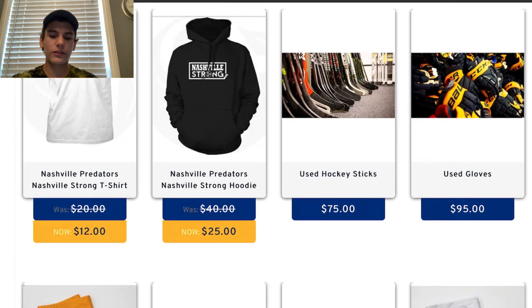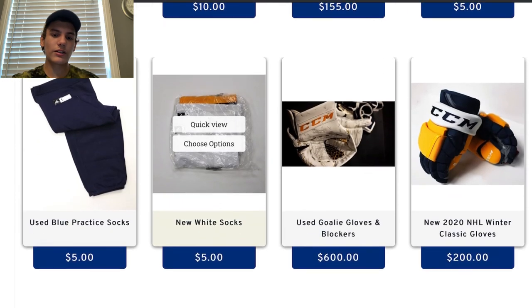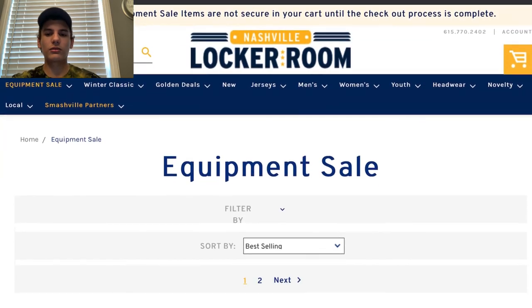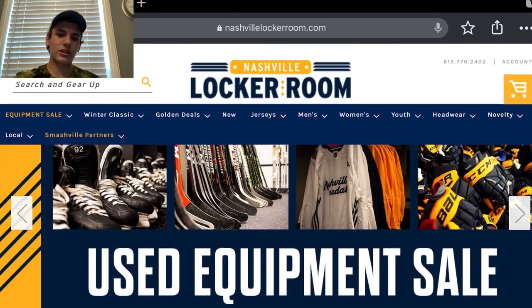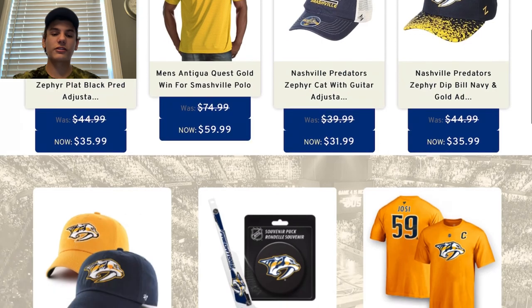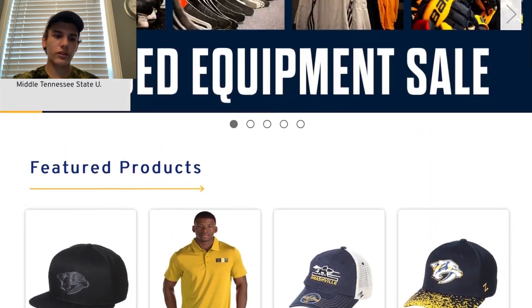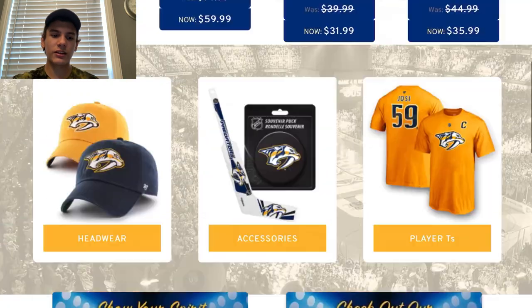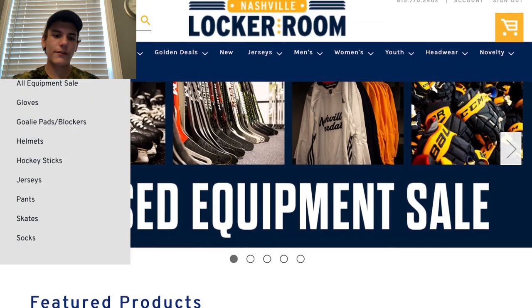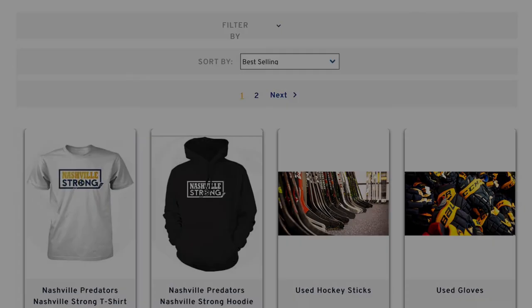I'm going for the Craig Smith helmet because I want a yellow helmet and I like Craig Smith, even though he might not be on the Preds next season. Also, if you're logged in with your season ticket account, almost everything on the site is discounted — jerseys, hats, pucks — so take advantage of that. Overall, not a bad sale, but not the best this year.